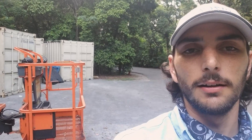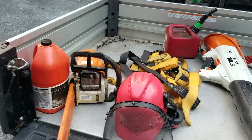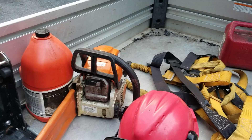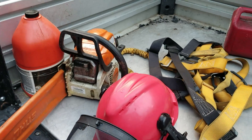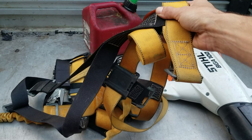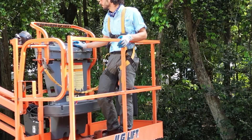Right behind me is the lift that I use. It goes about 30 feet up in the air. I have all my equipment here as well in the golf cart. I have my Stihl MS-170 chainsaw for the larger branches, a handsaw for the smaller stuff, my helmet for safety, my harness that I strap myself into on the lift, and gas for the chainsaw. That's pretty much everything I take up with me on the lift.